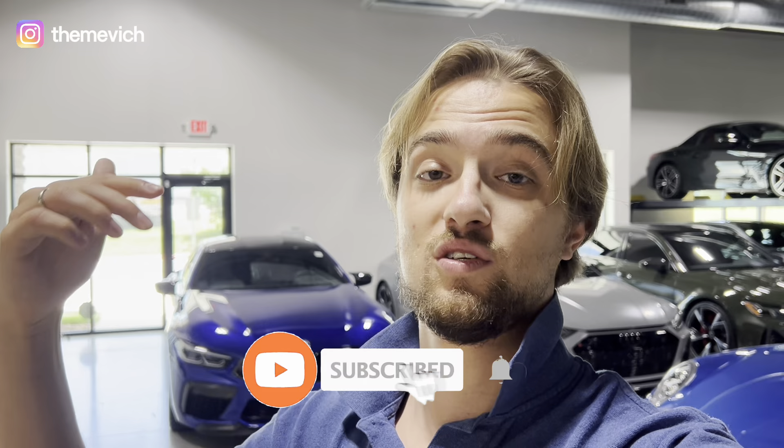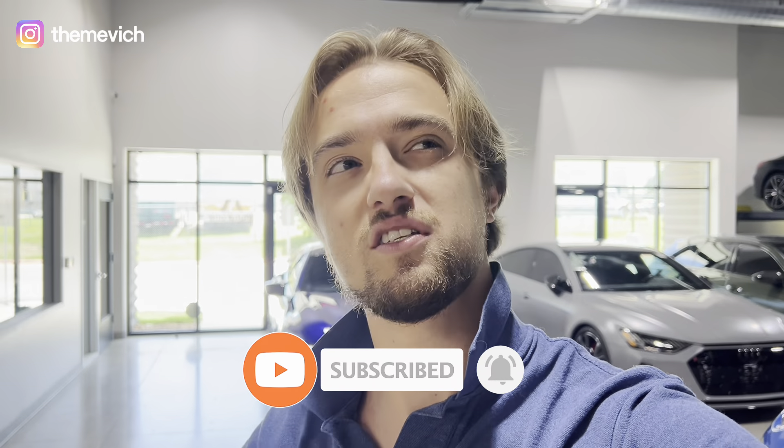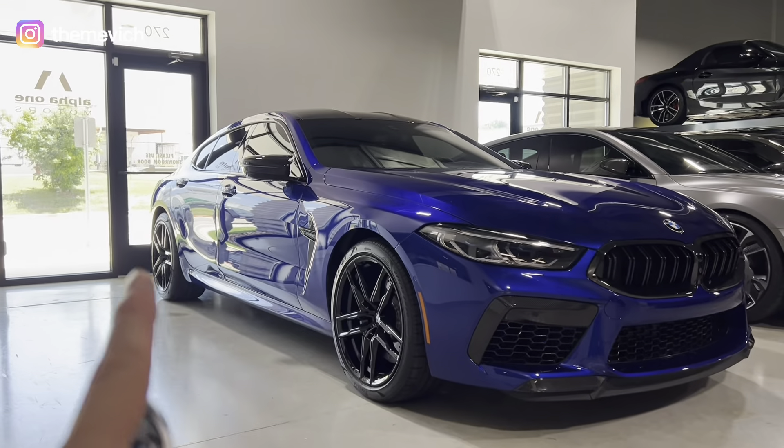I did it on purpose. Today I'm gonna talk about this car — all the specs, interior, exterior — and we're gonna listen to some exhaust sound of this amazing 4.4 liter engine. Don't forget to click the subscribe button, like this video, and follow me on Instagram where I have a bit more content. Check out my other YouTube videos too.